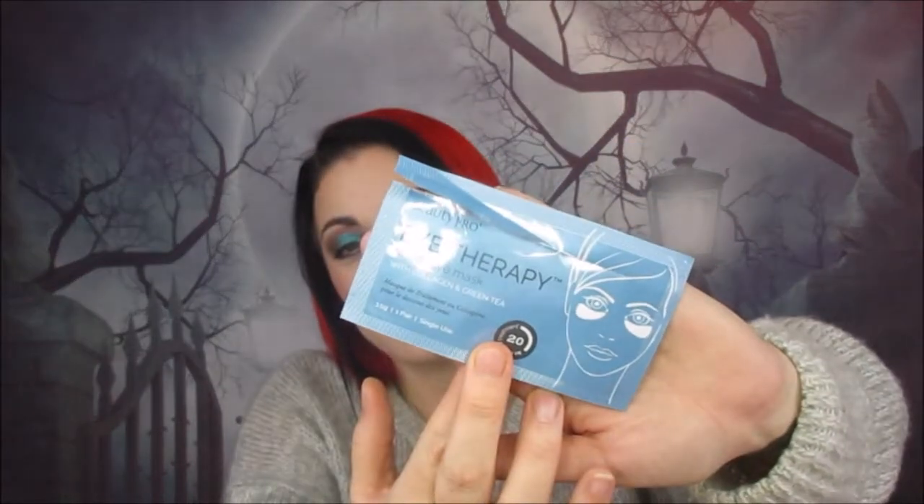Then we have a Beauty Pro Eye Therapy under eye mask with collagen and green tea. I absolutely love these — I think I got it from Glossybox, or maybe I won it. They sit beautifully under the eye and do not slide off your face like some under eye masks do. You could even put your makeup on while leaving these on, so you get a nice de-puffing treatment while doing your eye makeup. I would definitely definitely buy these.